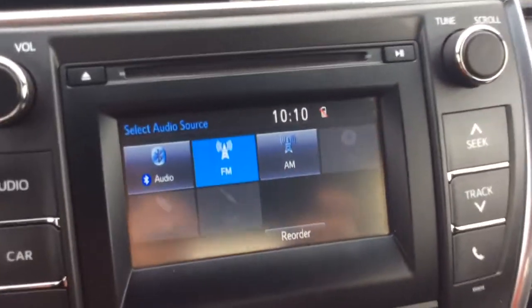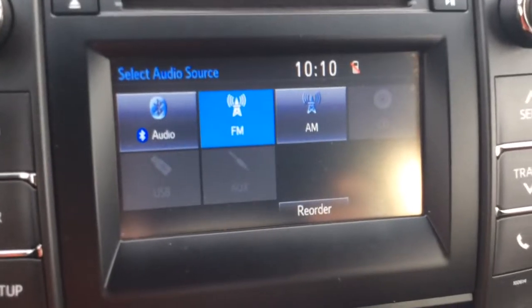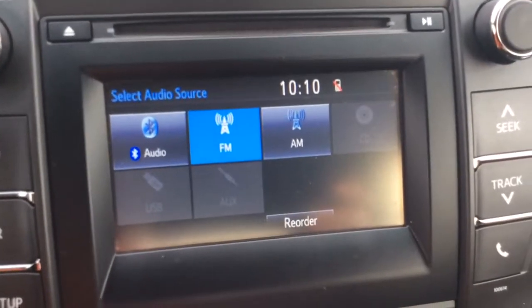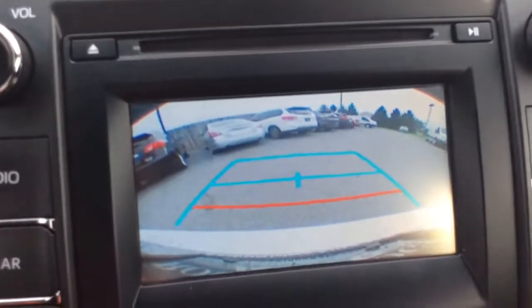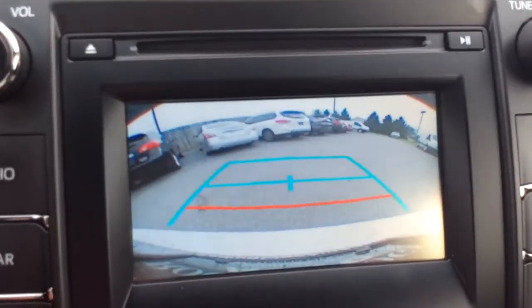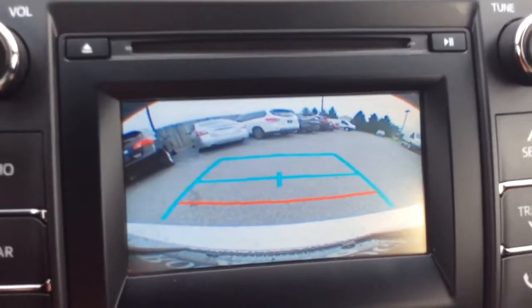You have your touch screen radio here at the home screen. You have Bluetooth audio, AM and FM radio, CD player, USB and auxiliary line connections. When I pull the car to reverse, that screen is going to be where your reverse camera shows up. It has the guidelines to show you how close you are, just to give you a better perspective.